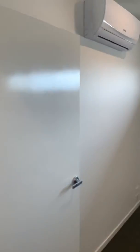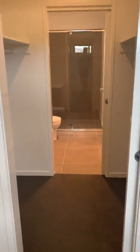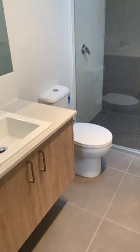The master bedroom has got a split system, so apart from the gas ducted heating you've got cooling and heating there. It's quite a good size and also offers the walk-through robe and the ensuite. It's a really good size shower, toilet, and a floating vanity with stone benches.